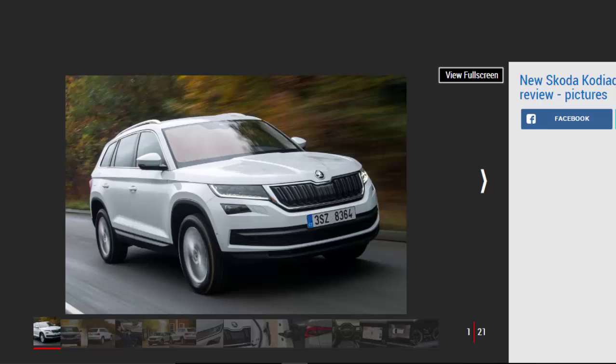Rated 4 stars. For: Practical, nice to drive, good value, great interior. Against: Firm ride on some models, base models are 5-seat only.